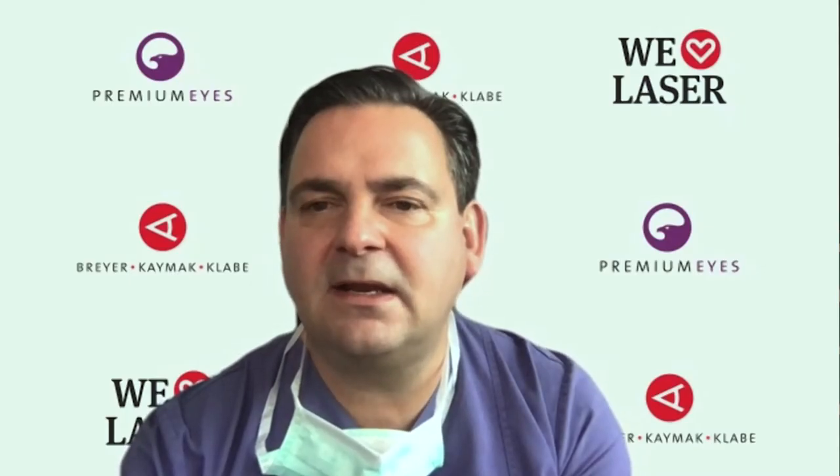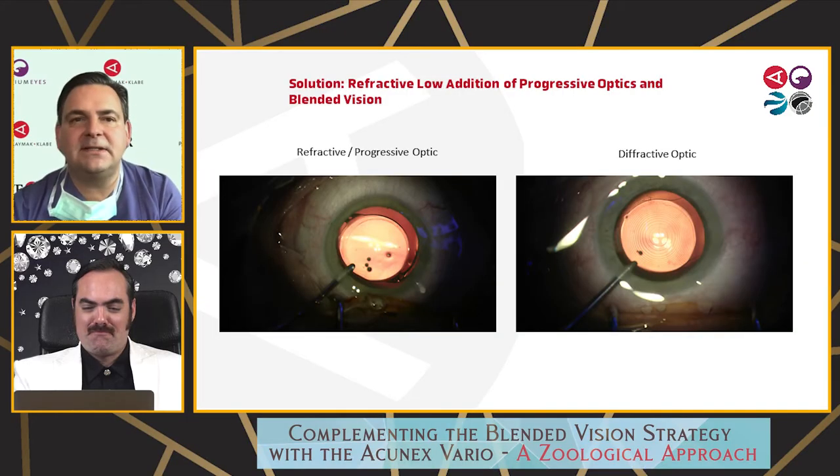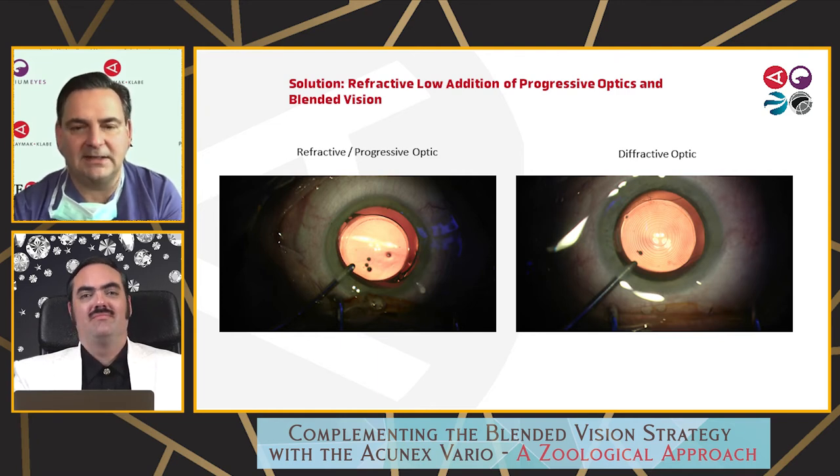I myself can report about this because I had blended vision laser vision correction on my own eyes nine months ago, and it works absolutely perfectly — whether I look outside, at a PC, or want to read. I haven't worn glasses in nine months. Summarizing all facts, the solution would be to use refractive low-add progressive optics and blended vision.